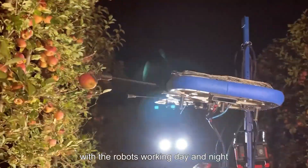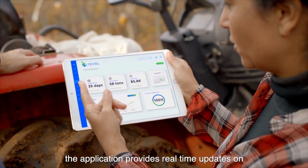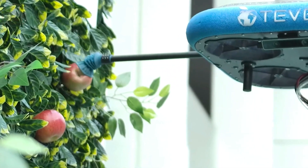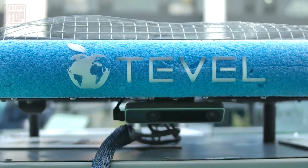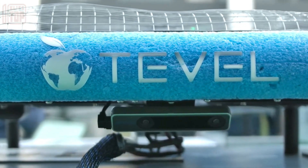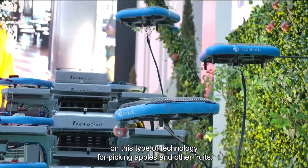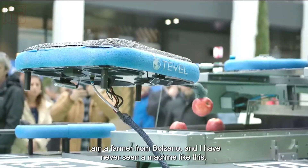By harnessing this intelligence, drones can make informed decisions about fruit selection and harvesting methods, ensuring optimal yield and minimizing waste. A key element of Tevil's pioneering technology is the implementation of fleet management optimization algorithms, which utilize orchard data to coordinate and optimize the drone fleet, ensuring efficient and systematic fruit harvesting operations.